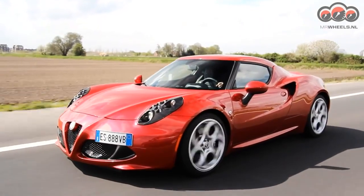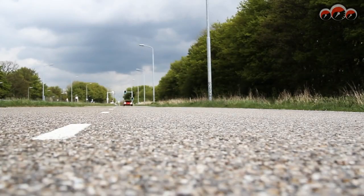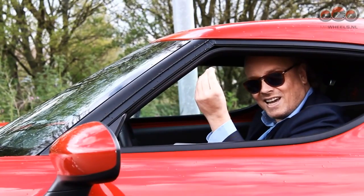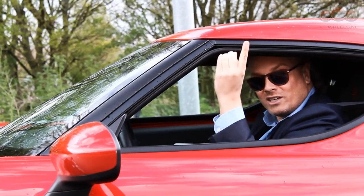It's $59,995 — so a little under 60,000. There are some options on top of that. I think the Spyder version will do it even better. That was a day riding in this Rosso Alfa. Arrivederci and see you next time.